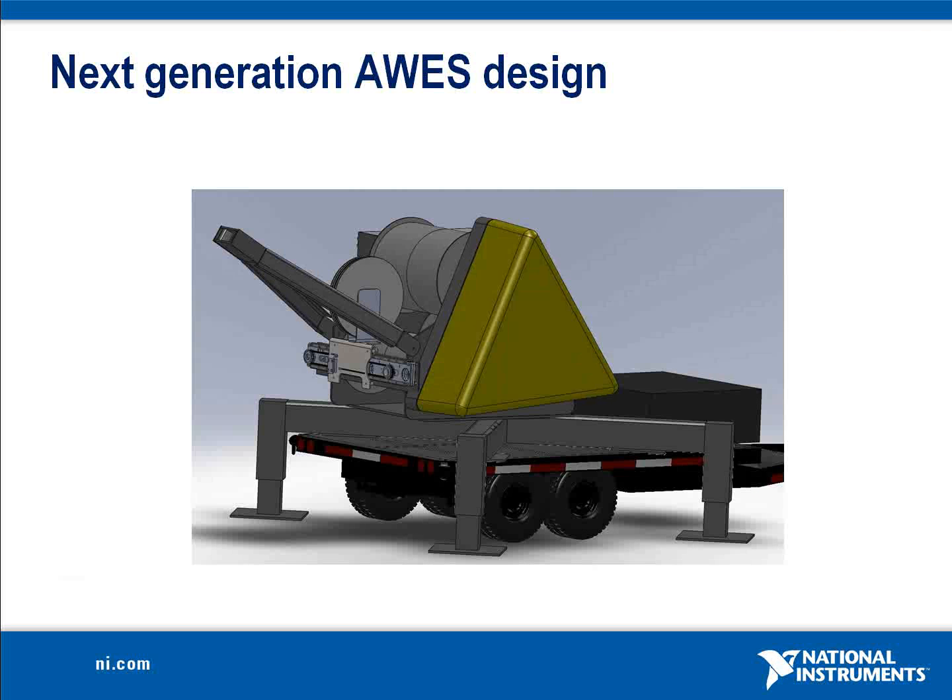WindLift's next plans for this technology include redesign of the ground station to improve its mobility. The proof-of-concept systems were developed from concept to prototype in a timeframe of eight months, a feat made possible by the powerful and intuitive hardware and software tools from National Instruments.